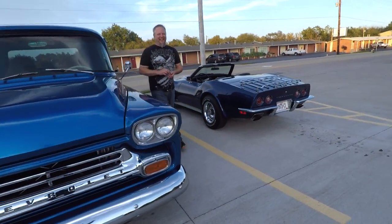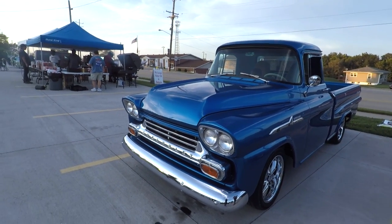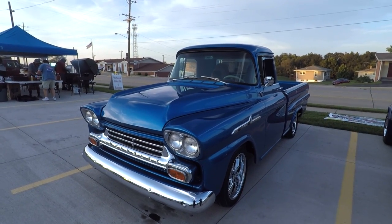It's trying to stay out of your video. Beautiful truck — I love the color. Thank you. That's a '58? Mmhmm. What all do you have done to it?